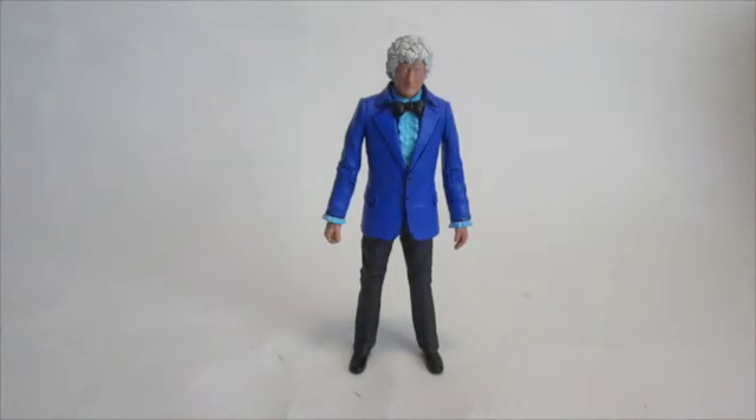Hello everyone, and welcome to another custom figure showcase. I got my confirmation email from Forbidden Planet that my 12th Doctor 5-inch figure is on its way. So what I plan to do when I get it is I really like the look of the red velvet jacket that he's going to have in one of the later episodes of Series 9.